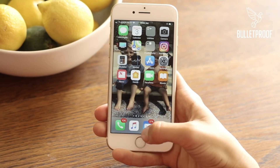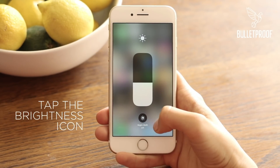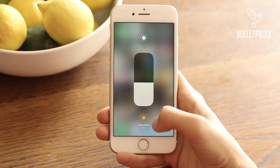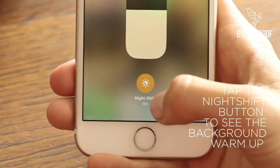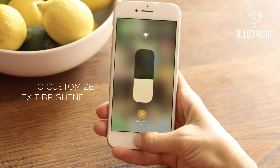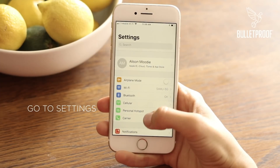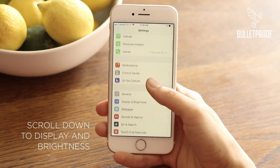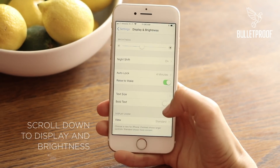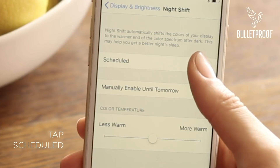On your phone's home screen, swipe up and tap the brightness icon. There you'll see the Night Shift button — tap that. You'll see the background warm up. Now to customize it for when you want it to switch on and off, exit, click Settings, scroll down to Display and Brightness, and click Night Shift.